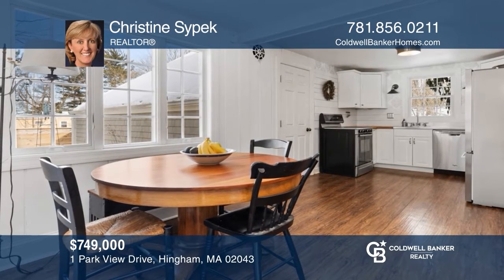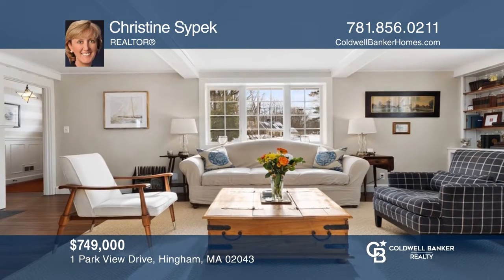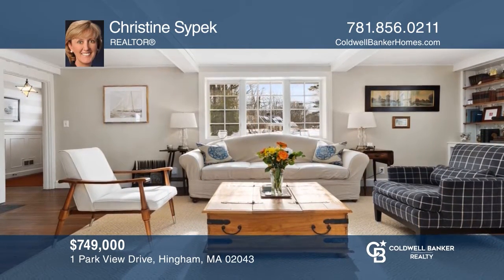Welcome to this charming two-bedroom home located in the desirable Bradley Park neighborhood, close to everything. Make your dream home a reality by calling Christine Sipek.